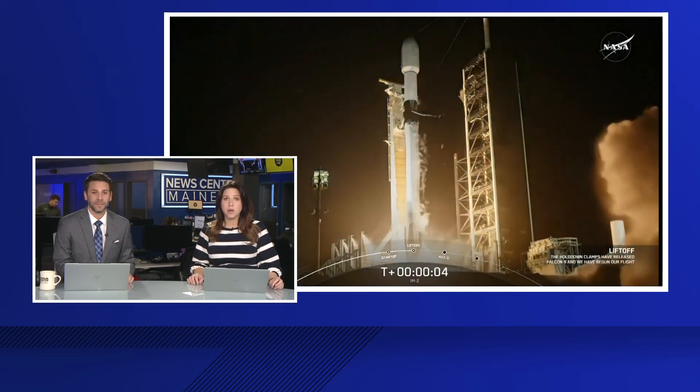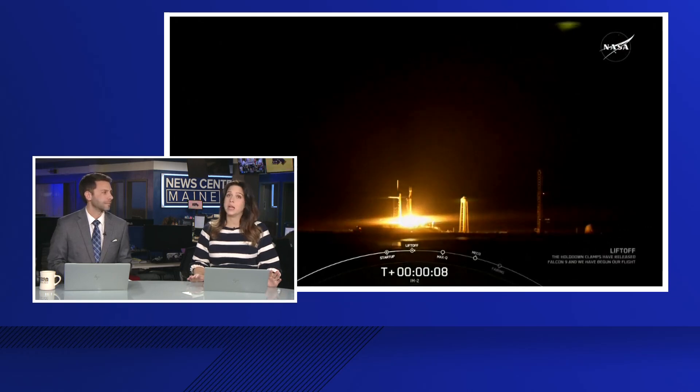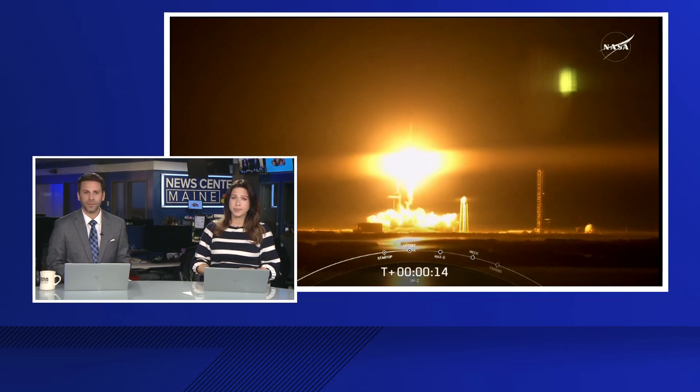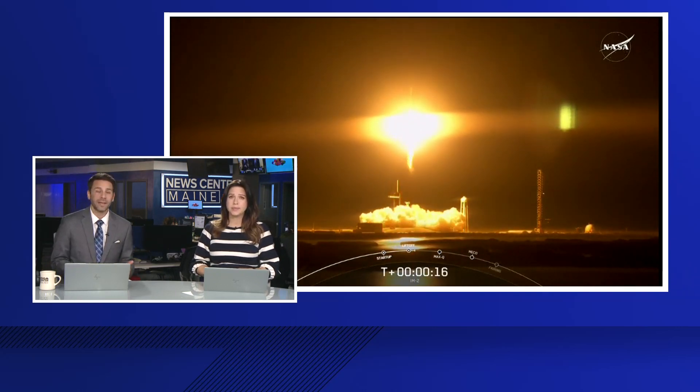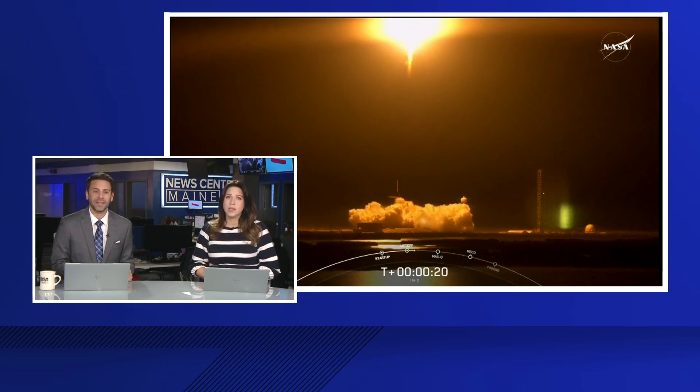Riding a column of fiery gases, a SpaceX rocket last night sent a privately built lunar lander on a mission to the moon. It's a robotic lander named Athena, made by a company in Texas called Intuitive Machines. Once it lands on the south pole of the moon, it'll start collecting information that could help guide the creation of a future moon colony. Megan Moriarty explains how it works.